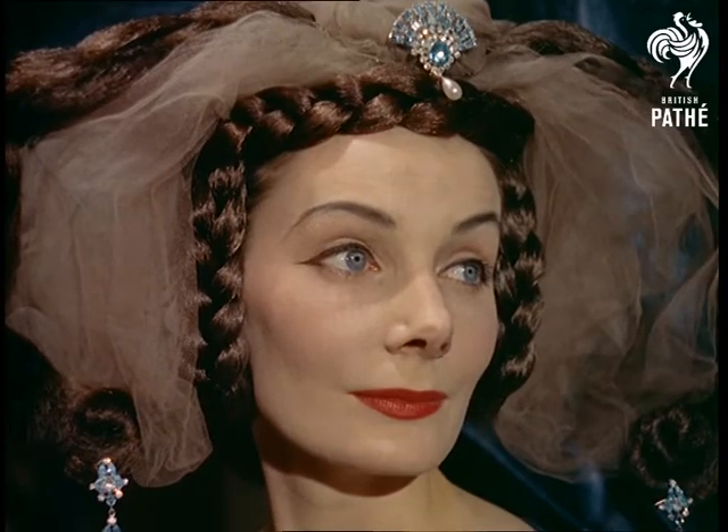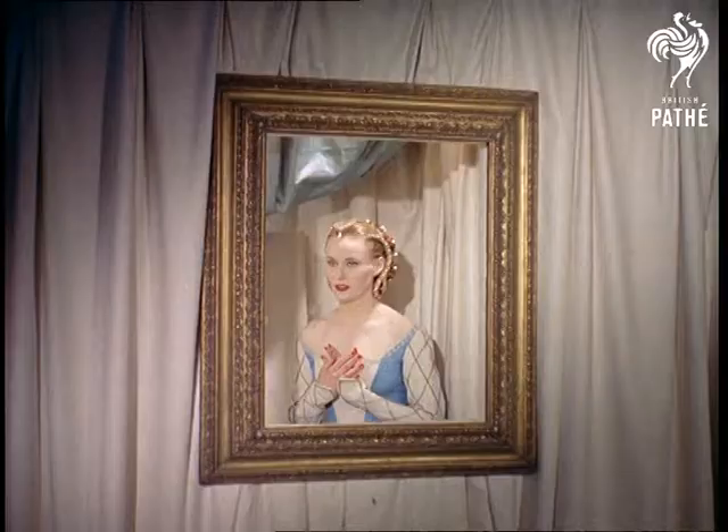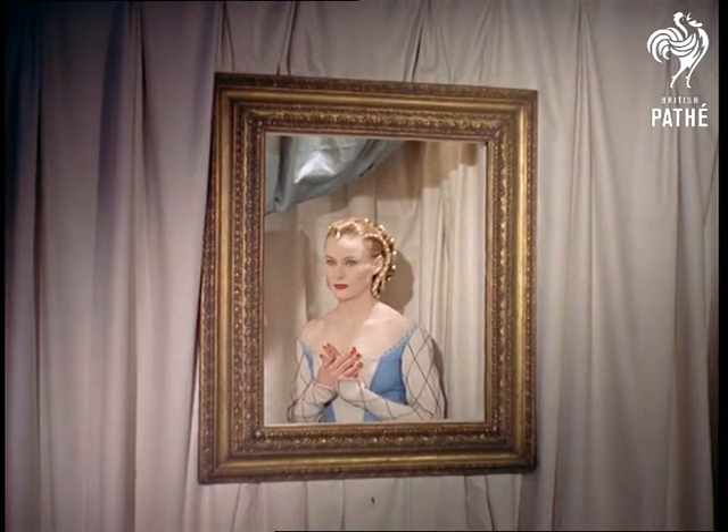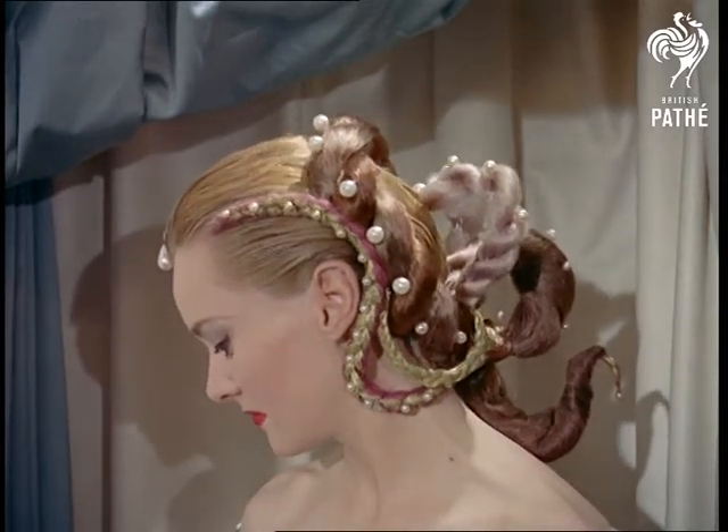This strange combination of beauty in all its forms — the priceless canvases of the masters, old and new, the glowing warmth of lovely women, and the fresh inspiration of an artist in hairstyles — makes it a memorable occasion.